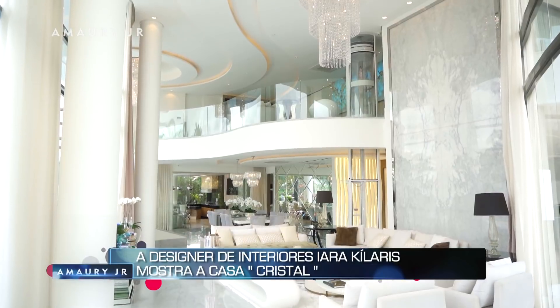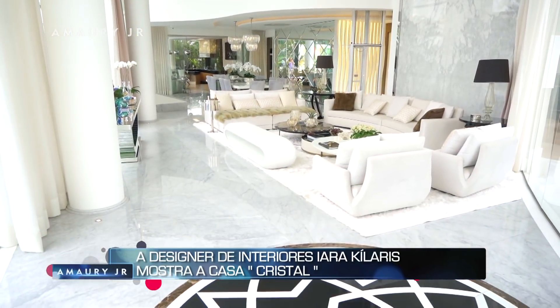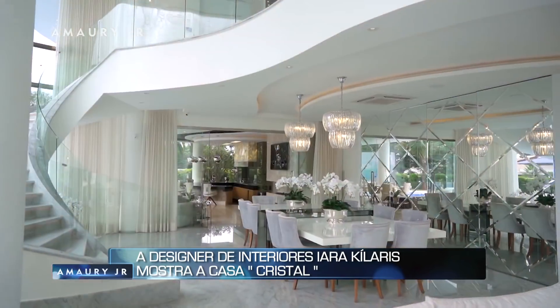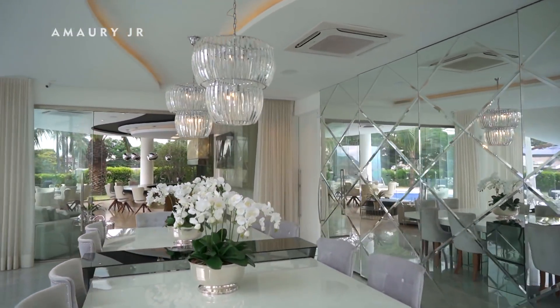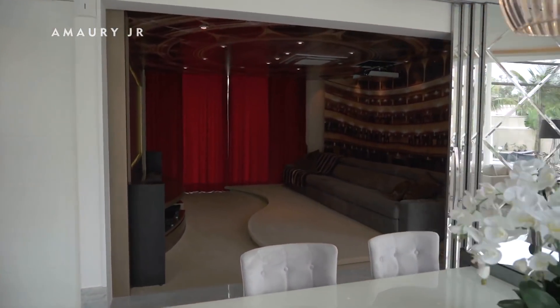The living room is very imposing, fully integrated and super charming. The dining room turned out very spacious, and we worked with two tables that can be used together or separately. Behind them, we have a full mirror panel which, when opened, reveals the cinema room of this house.